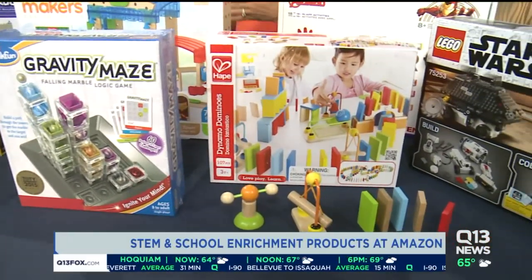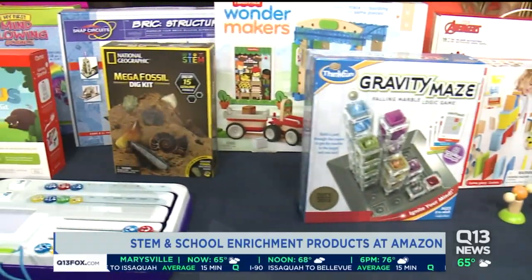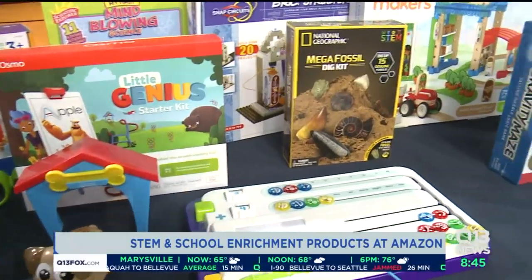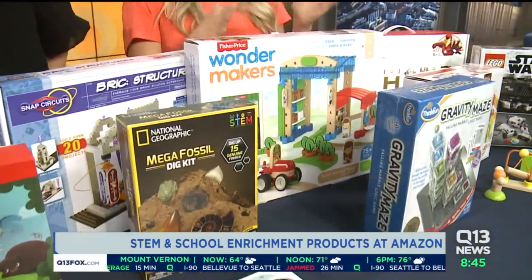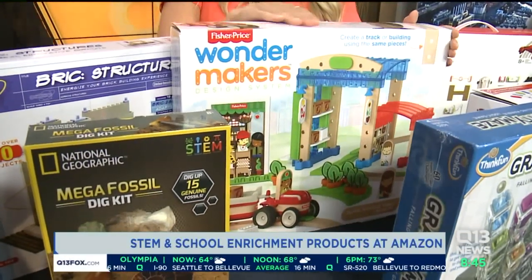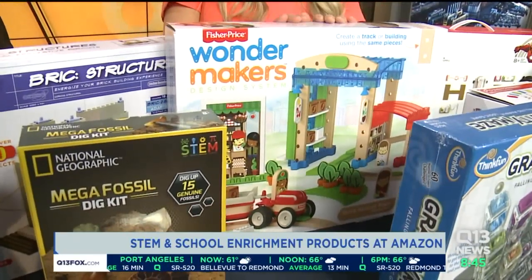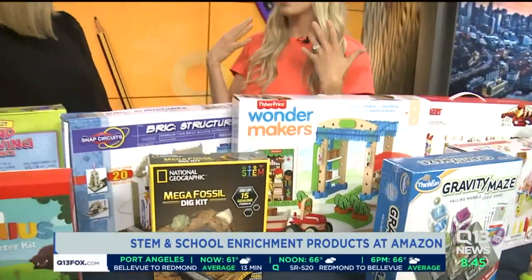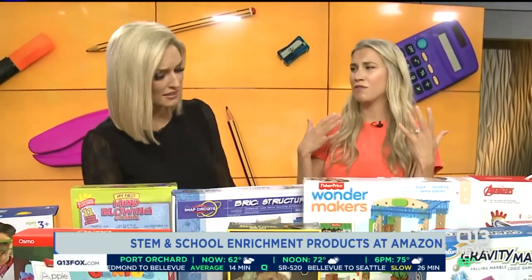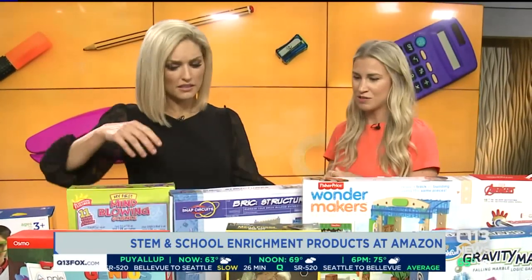It helps teach kids all about hand-eye coordination, basic principles of gravity, and principles of cause and effect. This one is great for kids four or five — it's Wonder Makers. It's made out of really nice materials; kids can create their own towns over and over again. It's great for engineering and building, and it comes with fun characters and accessories so you can really customize your own town.